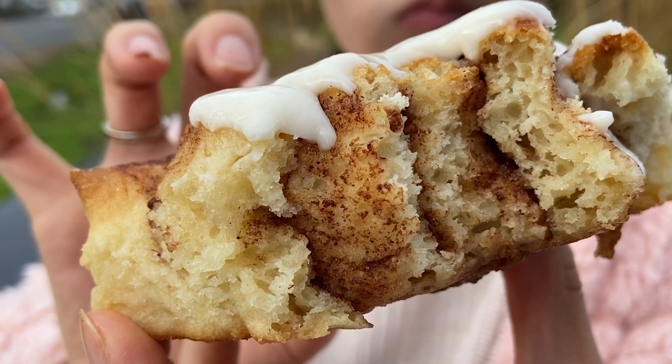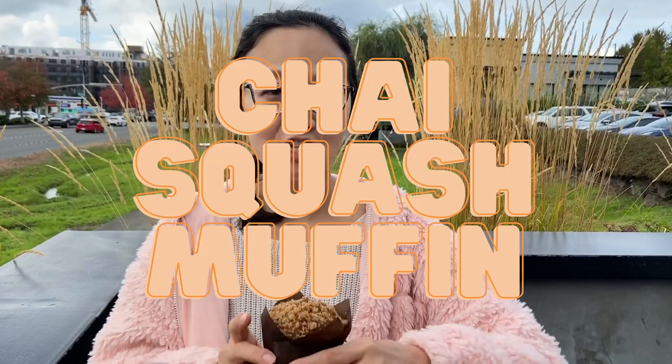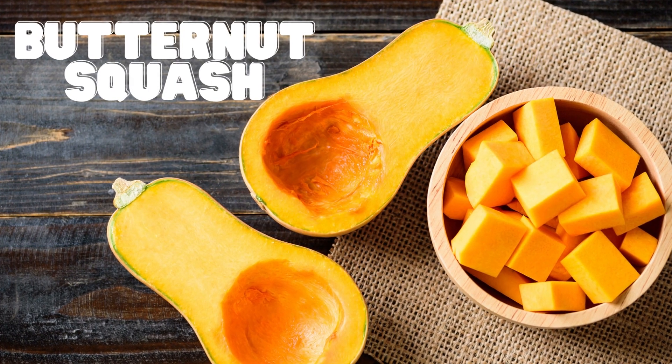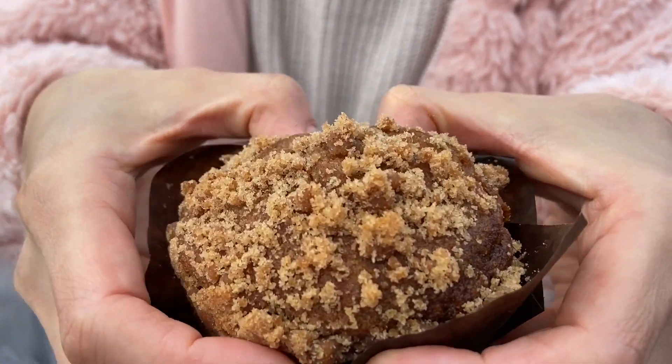The dough is just so soft and almost wet. For me — someone who doesn't really like cinnamon rolls — I could eat this whole one. Next up: chai squash muffin, made of butternut squash and chai tea concentrate. It's so soft!